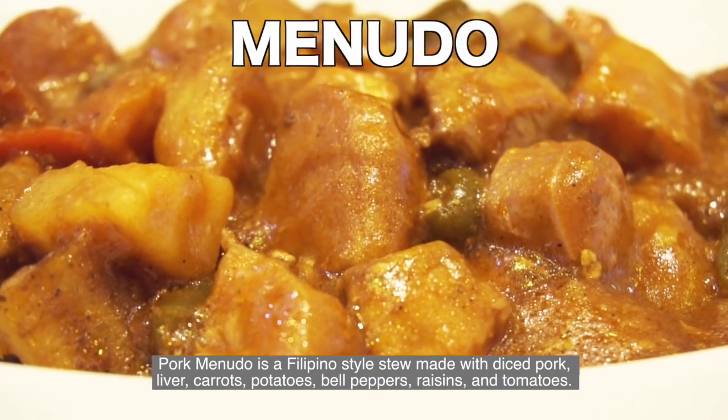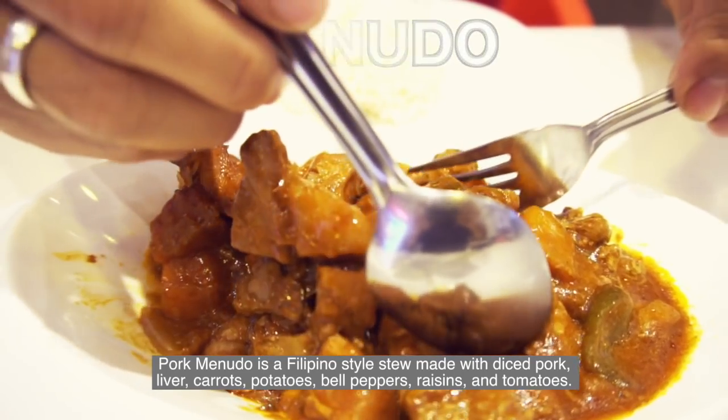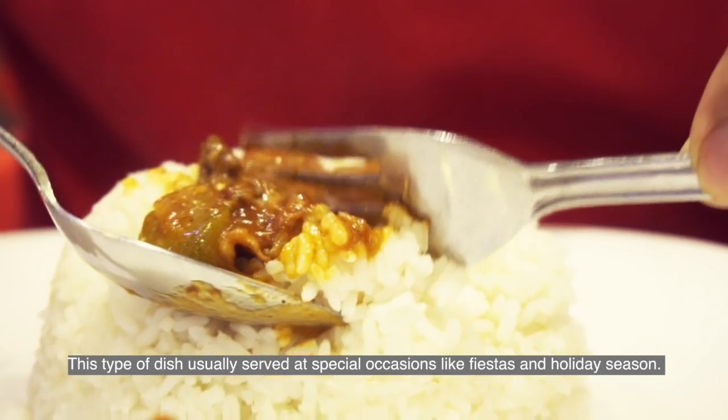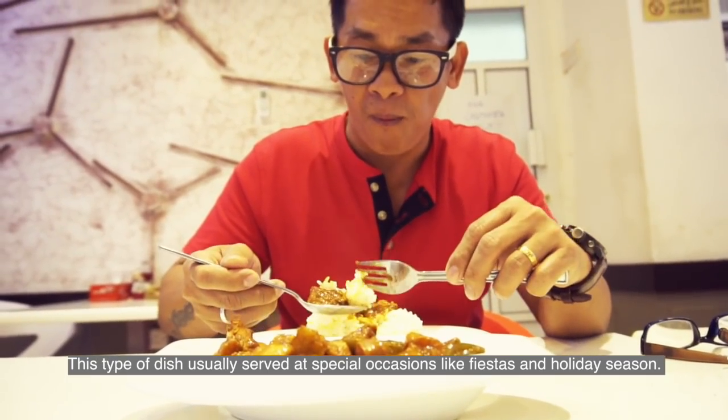Pork Menudo is a Filipino soup made with diced pork, liver, carrots, potatoes, bell peppers, raisins, and tomatoes. This type of dish is usually served at special occasions like fiestas and holiday season.